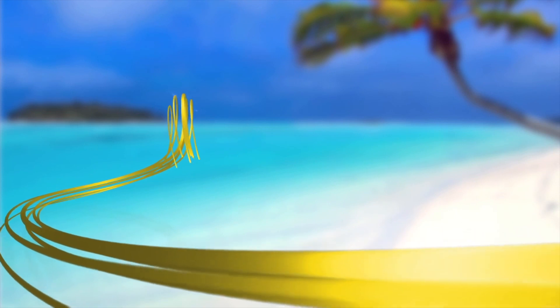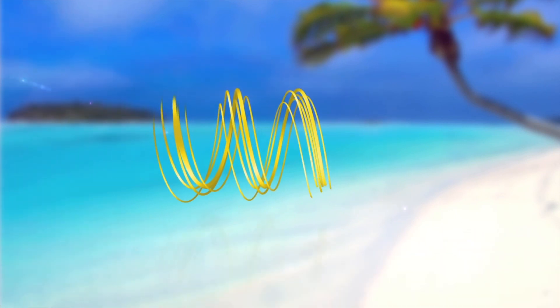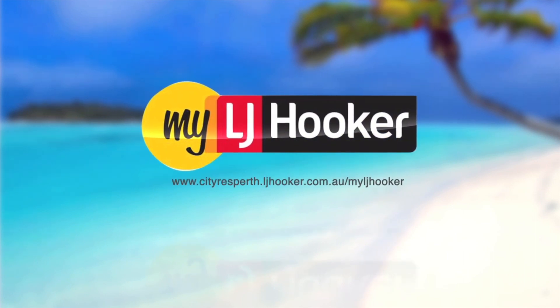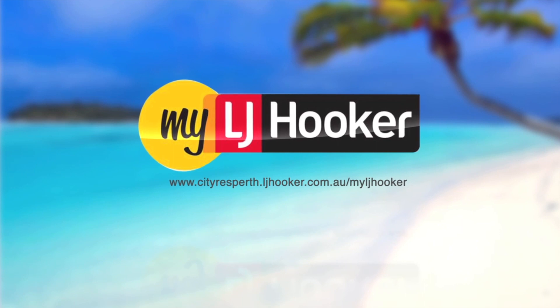For everything real estate, join www.cityresperth.ljhooker.com.au and we will give you 400 real estate dollars towards your next holiday.